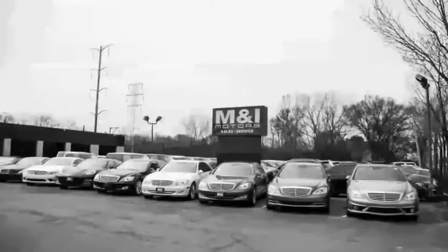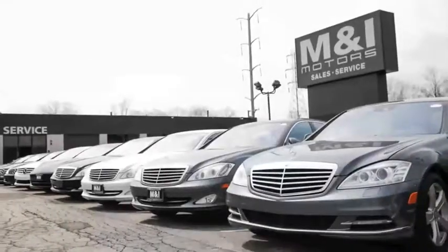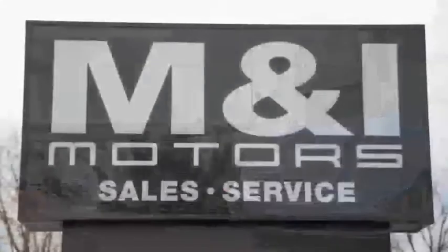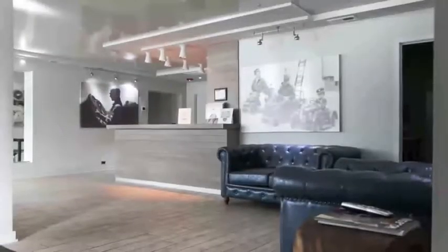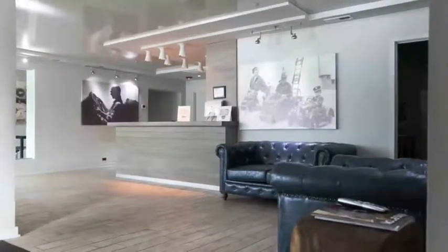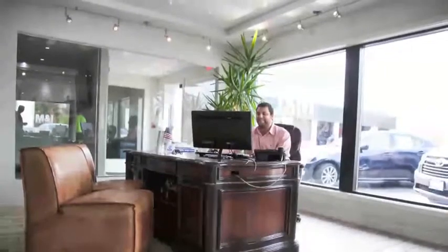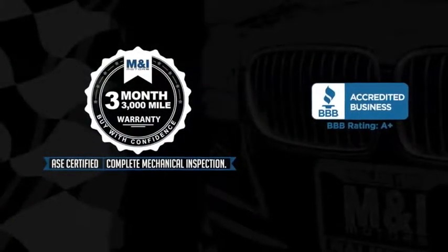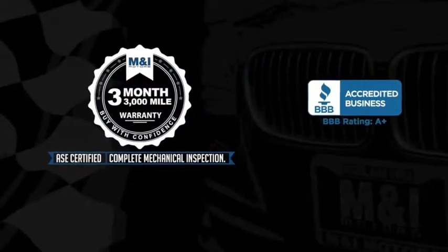You can buy with confidence and peace of mind at M&I Motors, located on Skokie Valley Road just north of Route 22. We have an A-plus rating with the Better Business Bureau. Qualified vehicles are put through a rigorous 127-point safety inspection, the engine oil is replaced and fluids are topped off, and include a 3-month, 3,000-mile limited vehicle protection warranty.